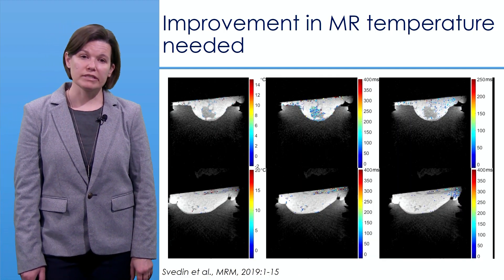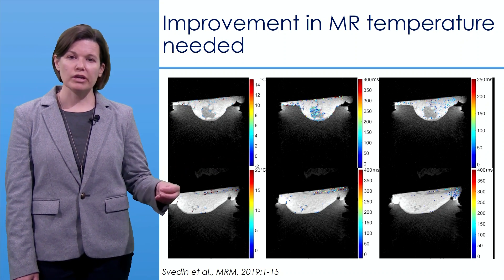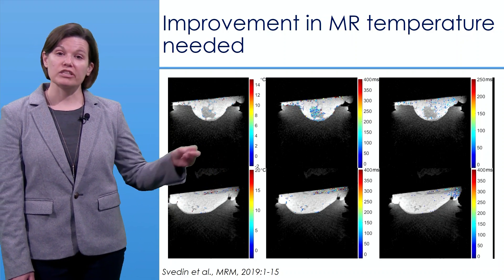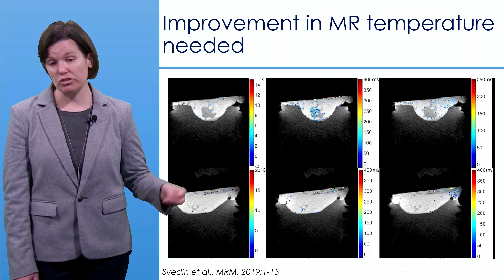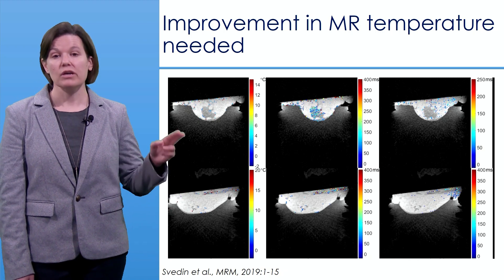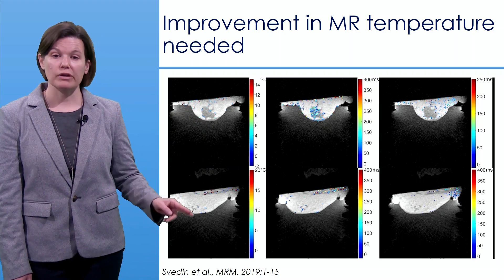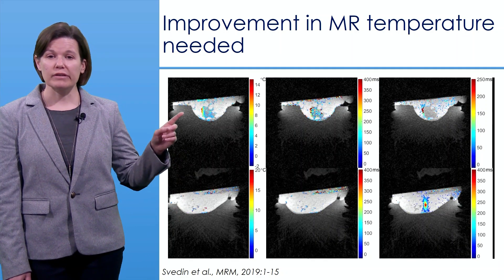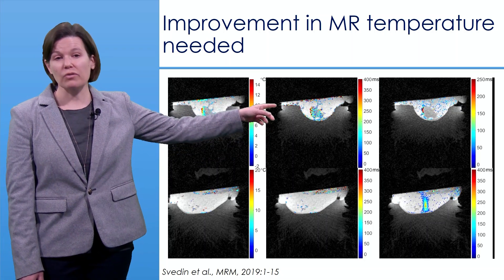A new technique by Svedin et al. uses a hybrid thermometry approach, measuring both the proton resonance frequency in aqueous-based tissues and the T1 value — the longitudinal relaxation time in MRI — which has also been shown to be linear with temperature over a specific range. Two cadaver breast movies demonstrate this: one heterogeneous breast with fibroglandular tissue surrounded by fat, and one homogeneously fatty breast, with measurements obtained in both the glandular tissue and the fat.